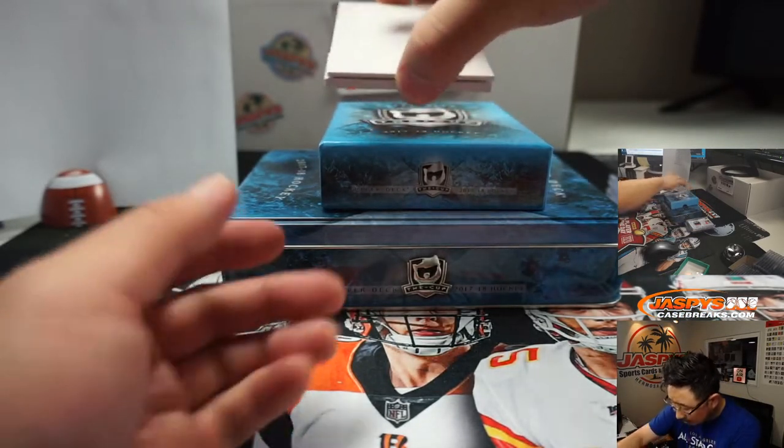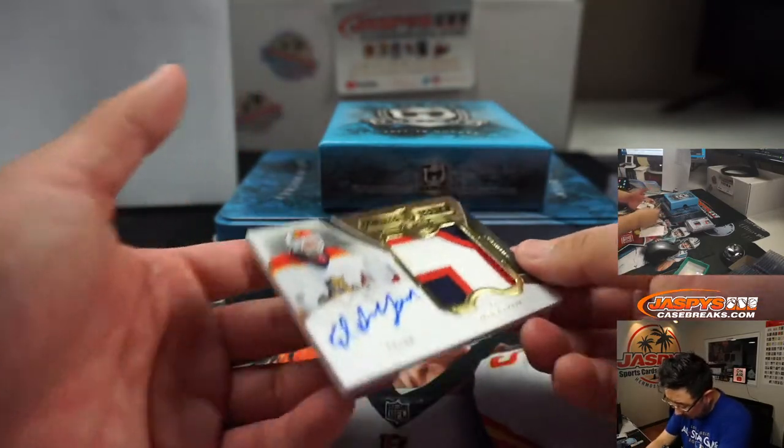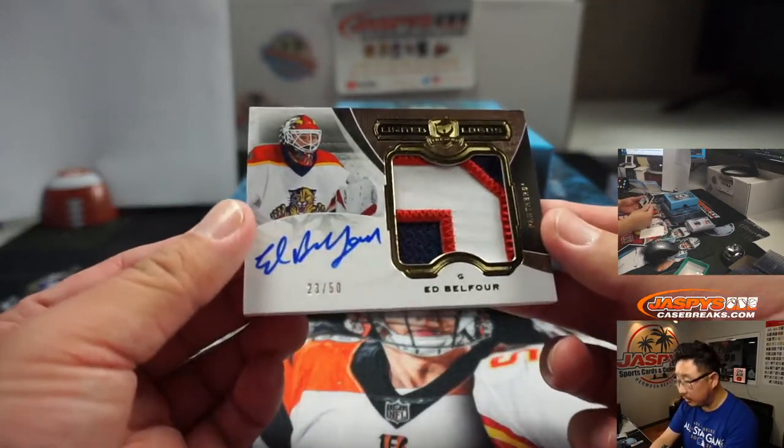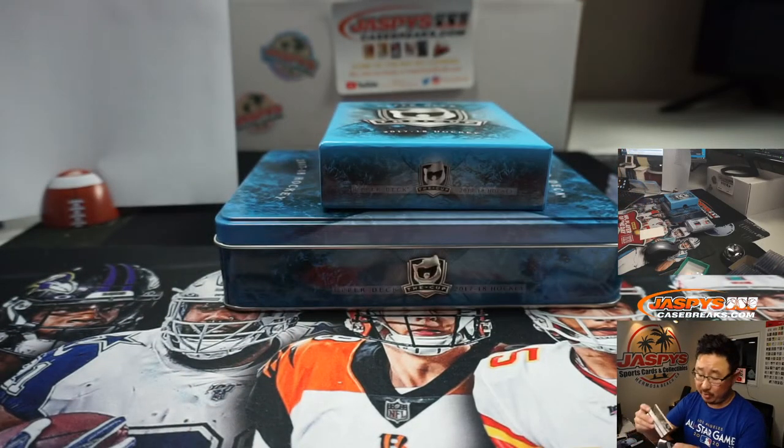And the last one here — is it a base card? No, it's another autograph. Nice. Ed Belfour, Limited Logos, three-color patch and autograph, 23 out of 50. And that's Corey with number three.